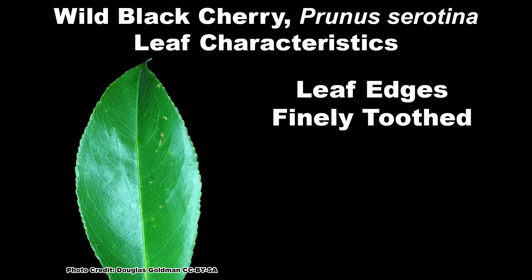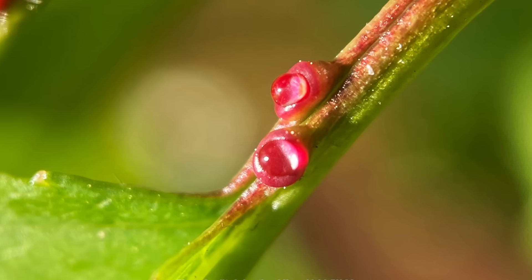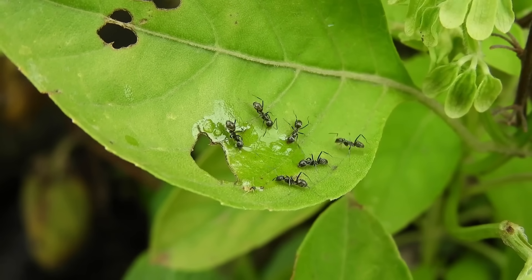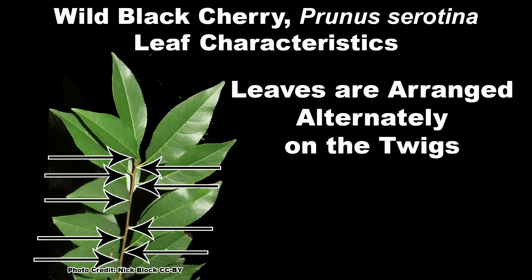Leaf margins, or the edges, are finely toothed and the teeth curve inwards. There is a pair of small extra-floral nectaries near the base of the leaves on the petiole, or what is often called the leaf stem. These nectaries produce nectar without flowers and attract several species of halictid and andrenid native bees as well as ants, which are the main target as they may help rid the tree of some of the many insects which come to feed on its leaves. The leaves are arranged alternately on the twigs.